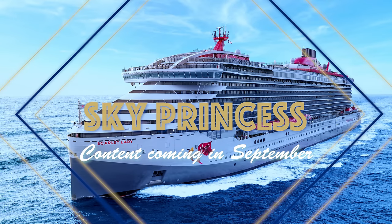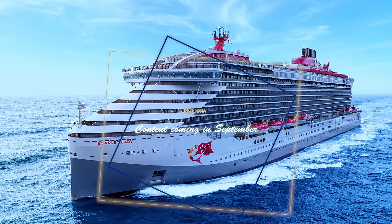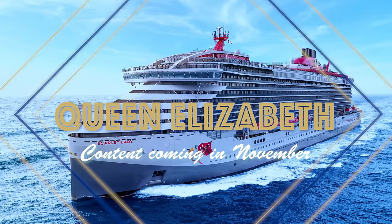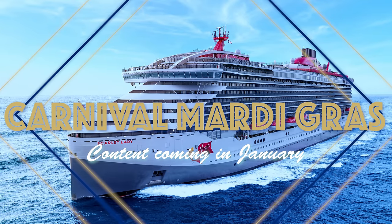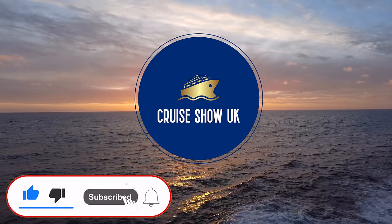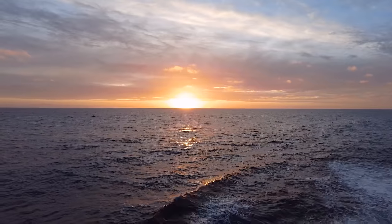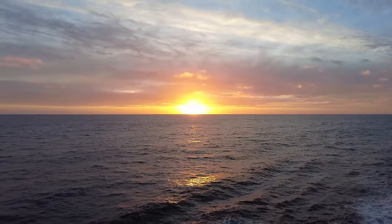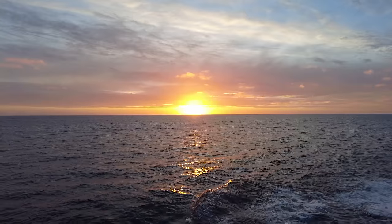If you like this video, please give it a thumbs up and subscribe — it really helps me out. Take a look at all the cruises I've booked so I can bring you lots more content each month. Please comment and let me know what you think about the Scarlet Lady. Until next time, I'll see you up on deck.